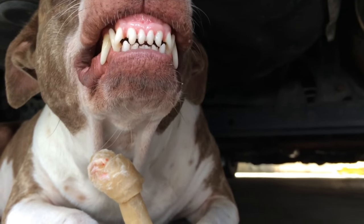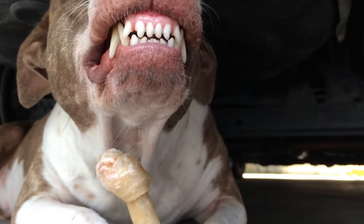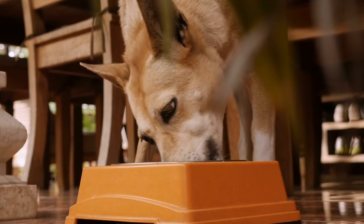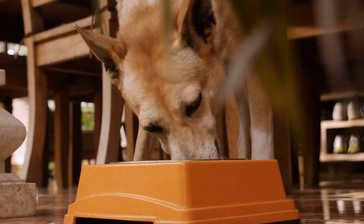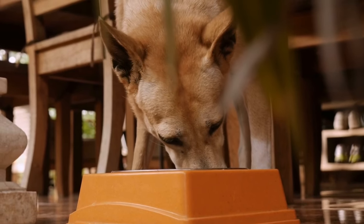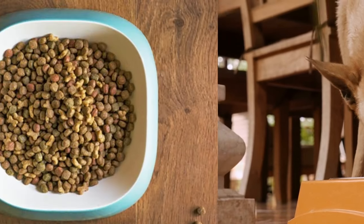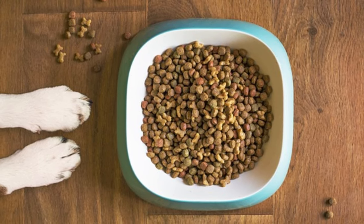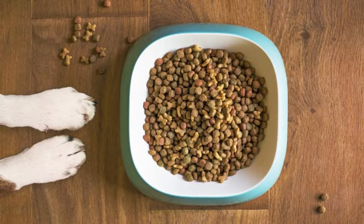Food aggression in dogs, also known as resource guarding, is a primal instinct that is seen in many animals. This behavior can become a problem when your pet begins to display aggressive behavior towards humans or other pets in the household during mealtimes. This video will provide a step-by-step guide on how to manage and stop food aggression in your dog.